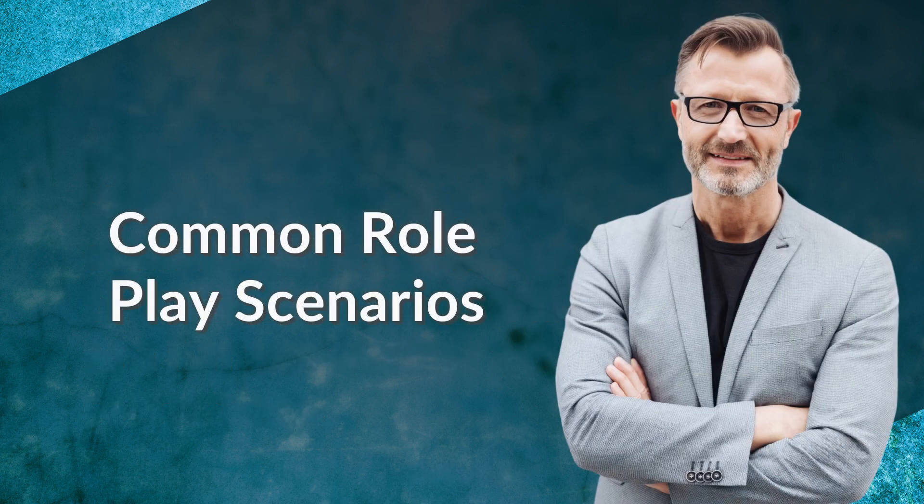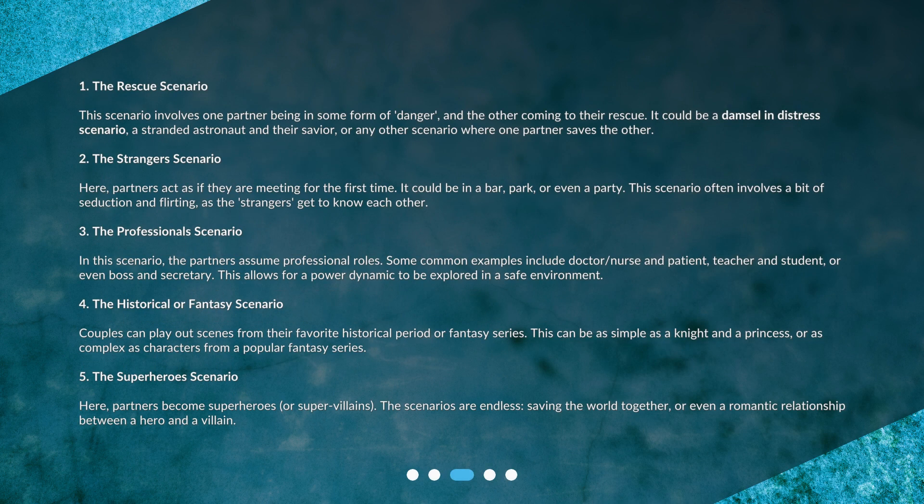Common roleplay scenarios. 1. The rescue scenario. This scenario involves one partner being in some form of danger and the other coming to their rescue. It could be a damsel in distress scenario, a stranded astronaut and their savior, or any other scenario where one partner saves the other.